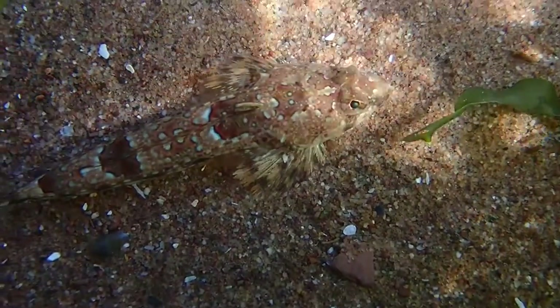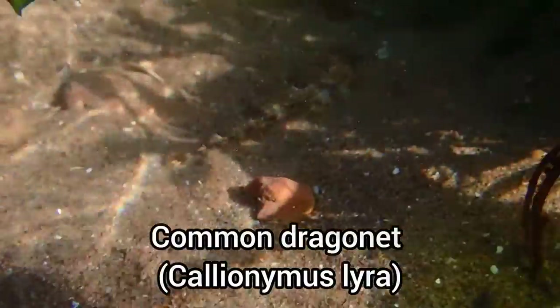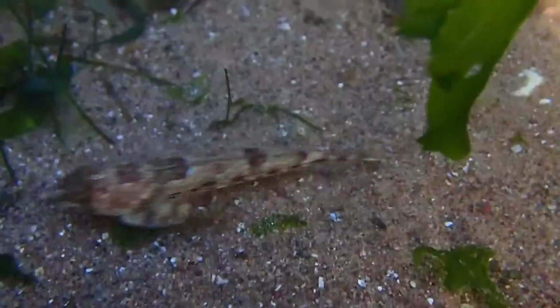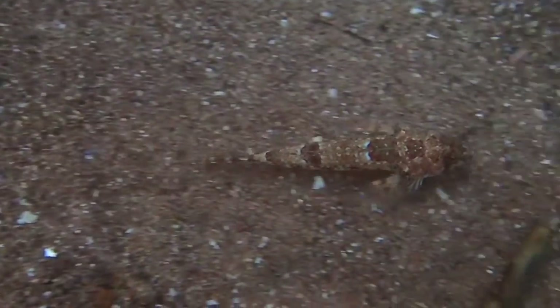Here is one of the other species that I alluded to in the intro — a common dragonet. This is the first time I found one at any beach, and it was fantastic to watch it swimming around the rock pool. As the name suggests, this is the most common species of dragonet that we have in UK waters, and it's also the largest, growing up to 30 centimeters in length.